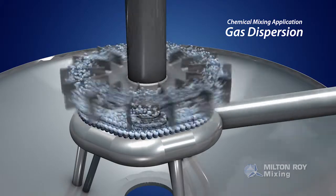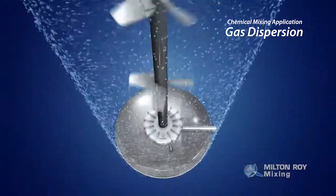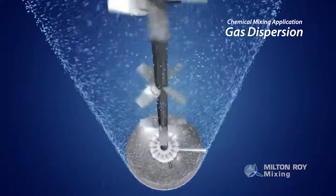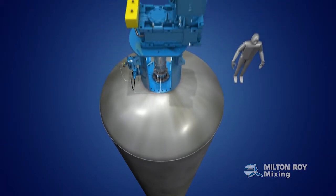In a gas dispersion application, a high shear impeller is used to break gas bubbles into smaller units, as the additional impellers pump the fluid around the tank, mixing it with the gas bubbles to ensure an ideal chemical reaction.